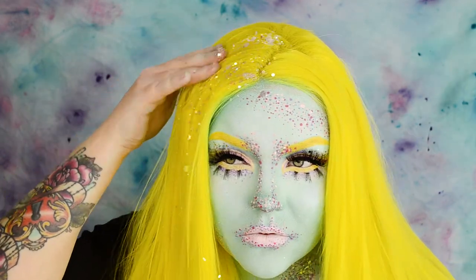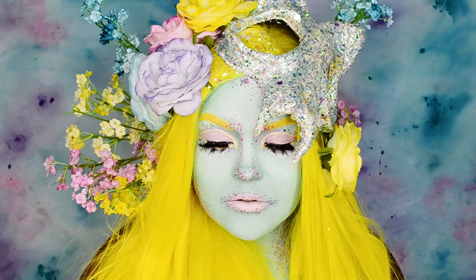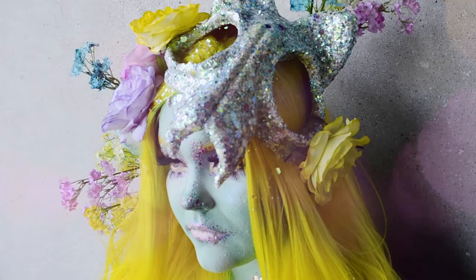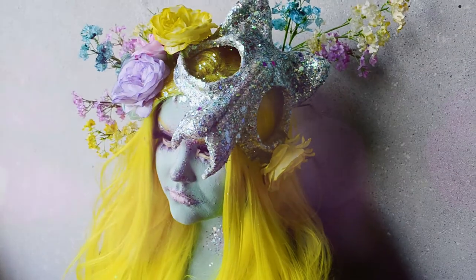For my head piece I made a glittery cat skull from paper mache and painted white fake flowers with watercolor paint. Both the skull and flowers were super easy to make and really fun too. And that's it with my Pastel Dreams look! I hope you guys liked it — if you did, don't forget to give this video a like and subscribe to my channel. Hope to see you on the next one!